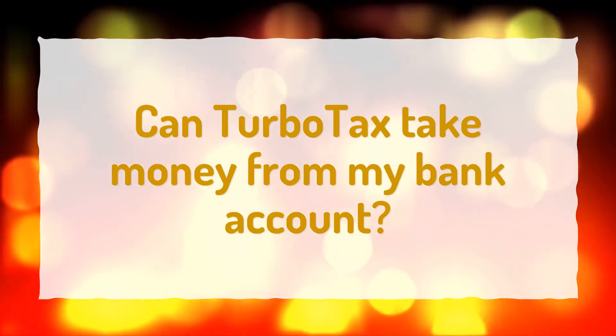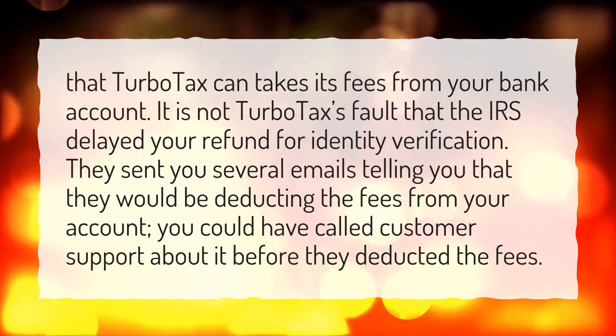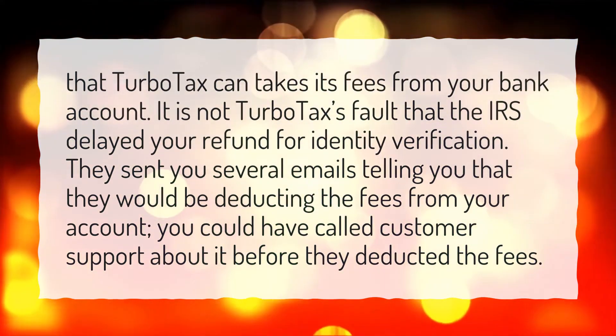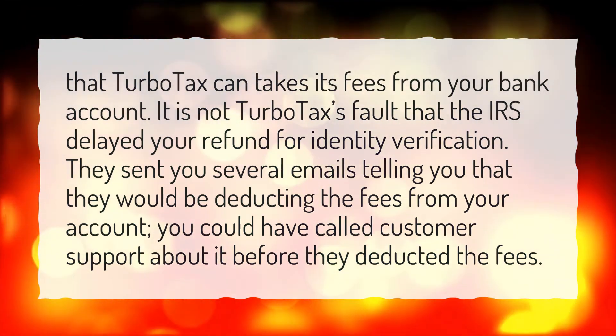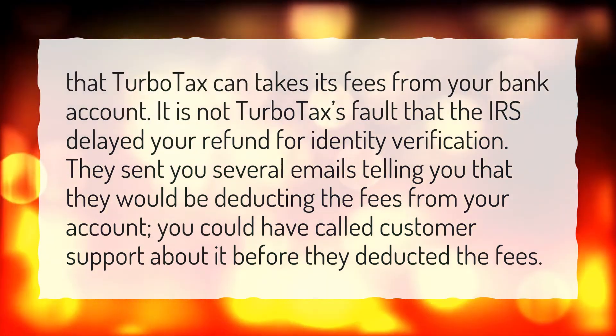Can TurboTax take money from my bank account? TurboTax can take its fees from your bank account. It is not TurboTax's fault that the IRS delayed your refund for identity verification. They sent you several emails telling you that they would be deducting the fees from your account. You could have called customer support about it before they deducted the fees.